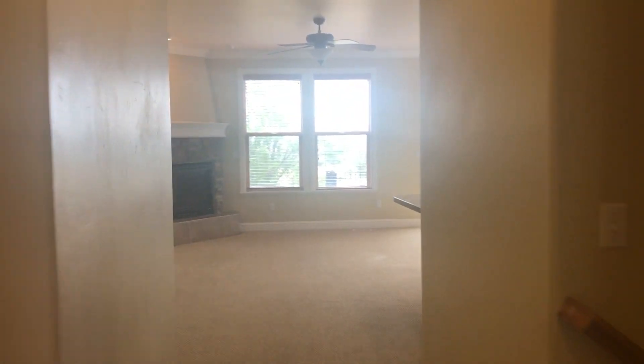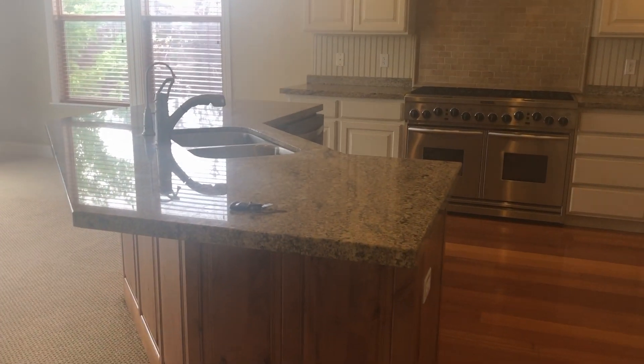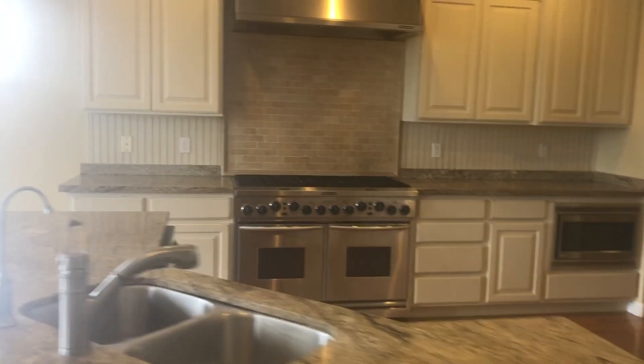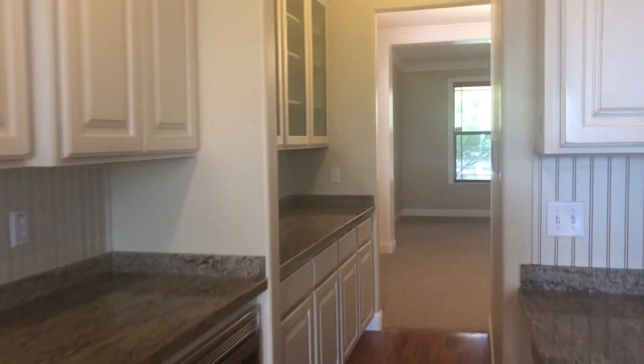Gorgeous home. Beautiful fireplace. I love this kitchen — granite countertops, lots of counter space for cooking, stainless stove appliances. I love this butler's pantry here off the kitchen.